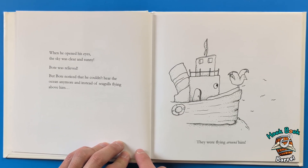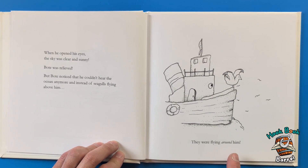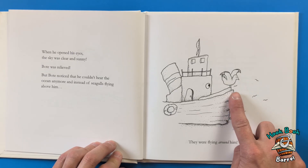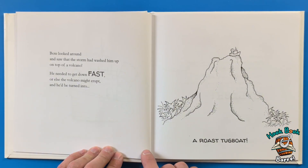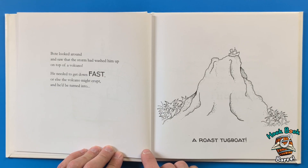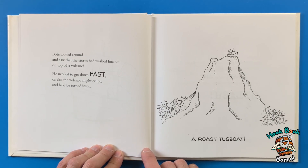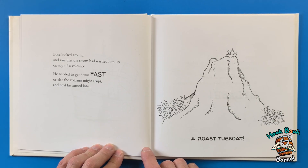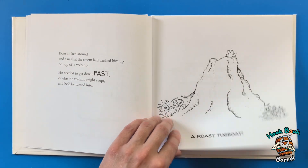When he opened his eyes, the sky was clear and sunny. Boat was relieved! But Boat noticed that he couldn't hear the ocean anymore, and instead of seagulls flying above him, they were flying around him. Boat looked around and saw that the storm had washed him up on top of a volcano!